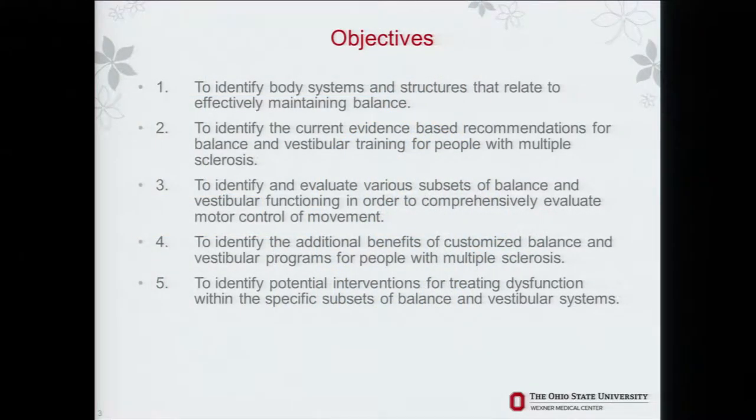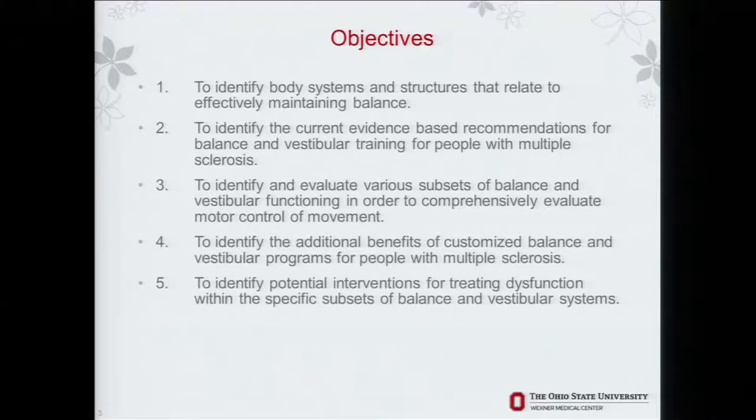Objectives are to identify the body systems and structures that relate to effectively maintaining balance, look at some current evidence for physical therapy and balance, and then identify some newer evidence that came out at the end of last year. We'll look at different subsets of balance and vestibular function to comprehensively evaluate motor control of movement — more than just thinking of balance as a single system — and identify potential benefits of customized balance and vestibular programs and some potential interventions for treating dysfunction.